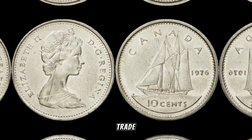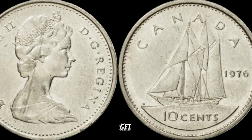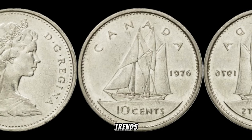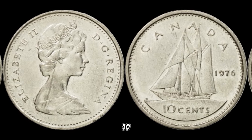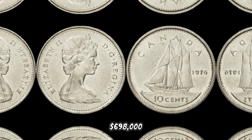Before you rush to sell or trade your coin, here are some expert tips for appraisal: consult with reputable numismatists, get your coin graded by professional grading services, and stay informed about market trends. Doing so will help you make informed decisions and maximize the value of your 1976 Canada 10-cent coin. In January 2024, this coin's value in the market was $698,000.